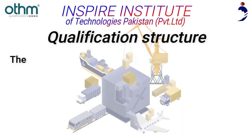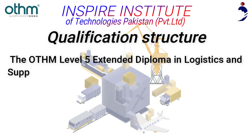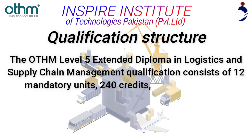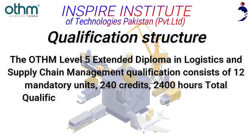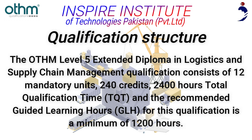Qualification Structure: The OTHM Level 5 Extended Diploma in Logistics and Supply Chain Management consists of 12 mandatory units, 240 credits, and 2,400 hours total qualification time (TQT). The recommended guided learning hours (GLH) for this qualification is a minimum of 1,200 hours.